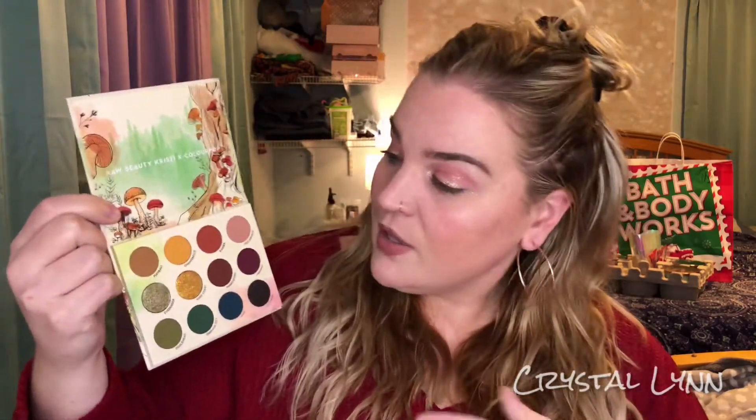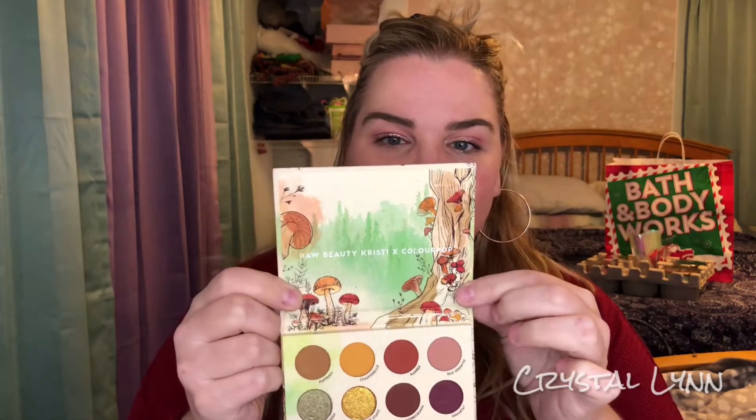Depending on how many of you actually enter, I might go ahead and give away both of them. I'll insert pictures of the swatches here. I love that it doesn't have a mirror — she didn't want to do a mirror so the package would be fully recyclable, which I absolutely love. The mushroom detailing on the packaging is so cute. One shade has a little asterisk — it's the only one with a warning that it might cause eye irritation, so if you have sensitivity please beware. It's mostly mattes with a couple of beautiful glittery ones.